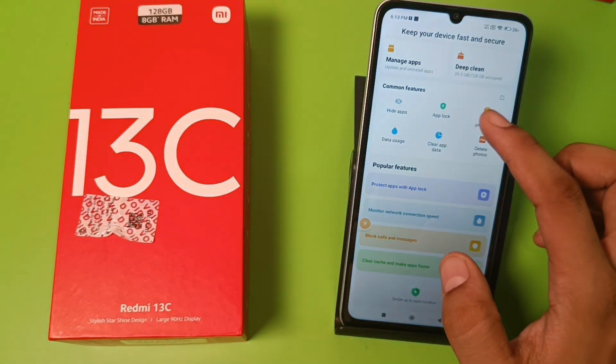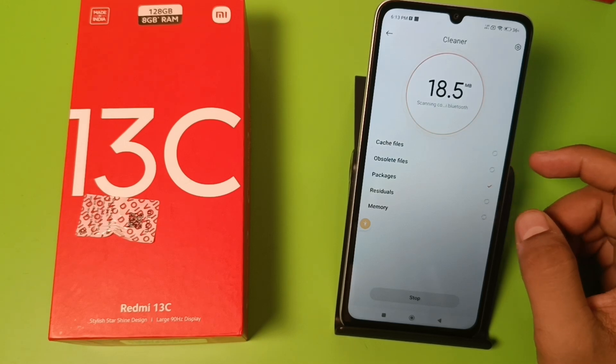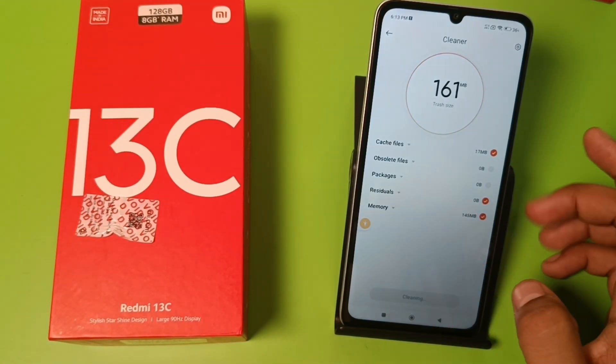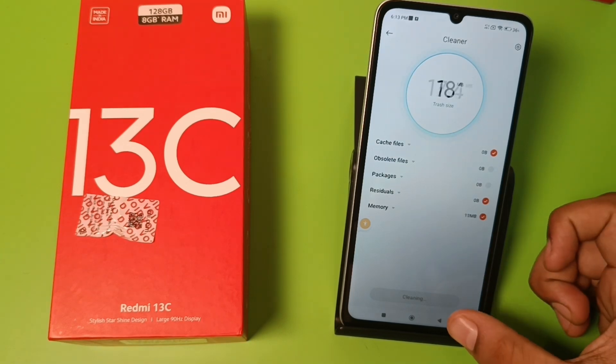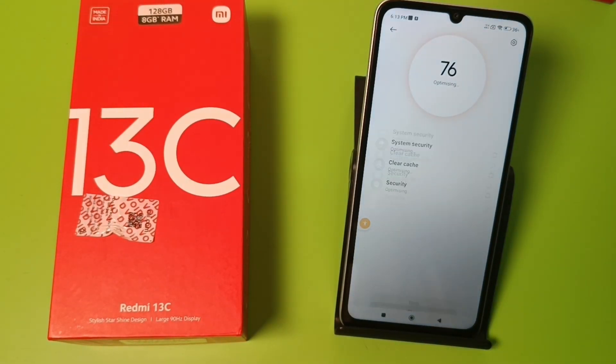First, you have to open Security and click on Cleaner. It is cleaning your cache files, obsolete files, packages, residuals, and memory. It will clear your trash — you can see the size. Then you have to optimize your phone; it is checking the system security, clearing cache and security.